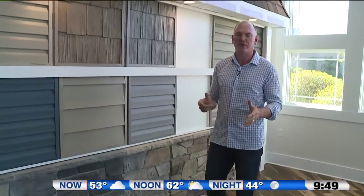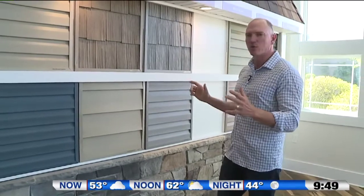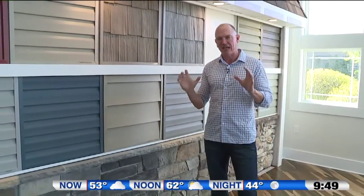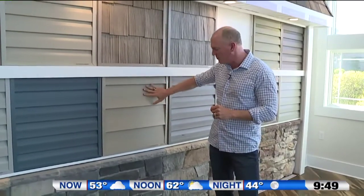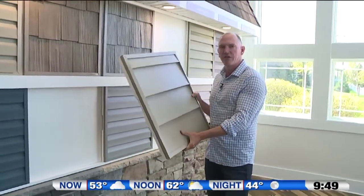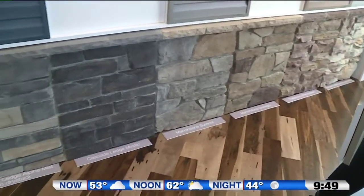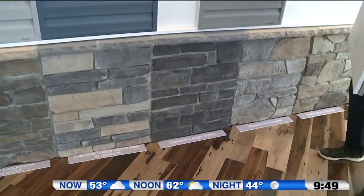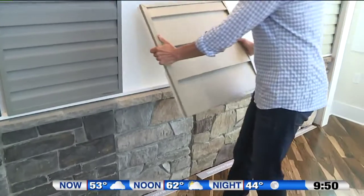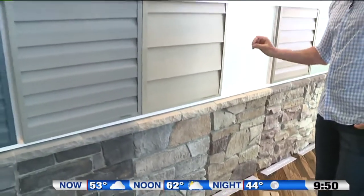Now it's time to select the exterior colors of your home. It's best to start with the predominant exterior material. For this example, let's say it's going to be siding. So we start with a very nice natural color palette of exterior siding and go with a taupe color. If we select the taupe color, then we need to pair this with an exterior stone color — what would bring out the accents in the siding and tie it in. In this case, let's go with an exterior ledgestone, which is very popular and has a lot of natural colors in it.